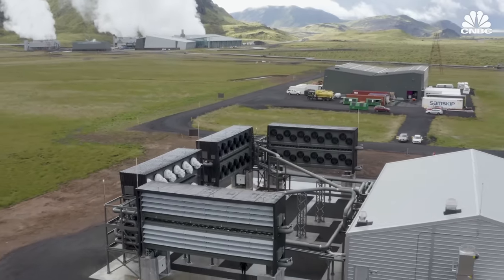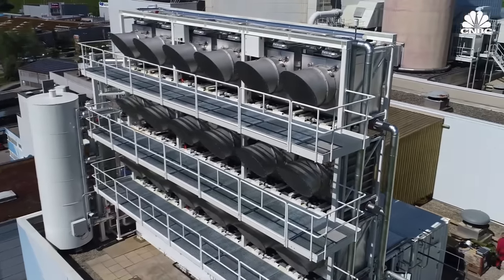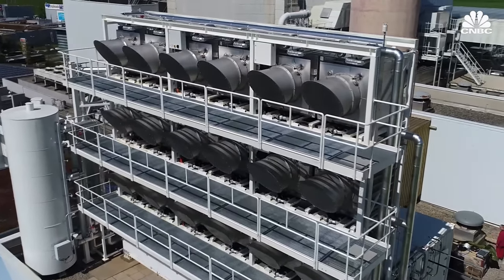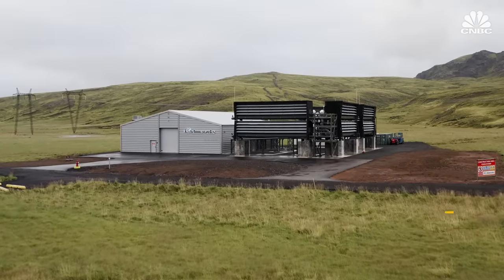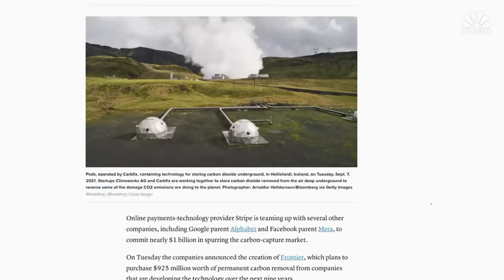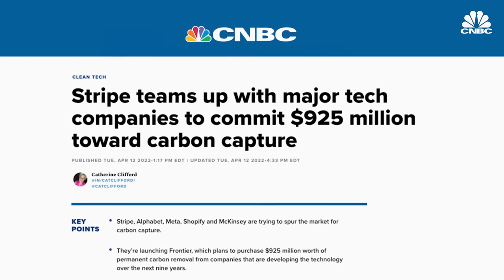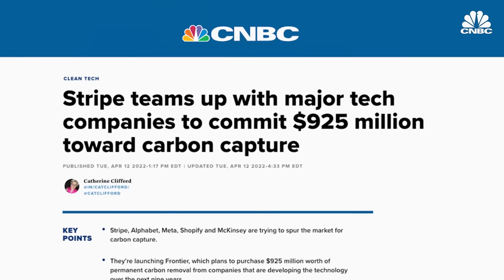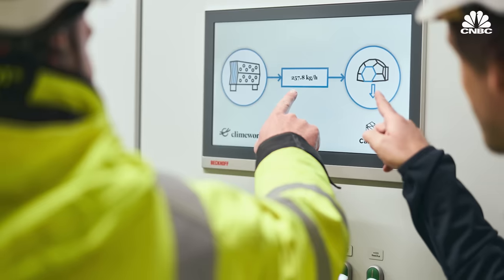The market for carbon removal is expanding rapidly and hundreds of millions are pouring in. Companies are pulling carbon dioxide out of the atmosphere, and now there's increased attention on how and where that CO2 is going to be stored. Major technology companies like Stripe, Alphabet, Meta, and Shopify have committed nearly a billion dollars in early-stage funding to carbon removal startups that take legacy carbon emissions out of the atmosphere and store that CO2 permanently.